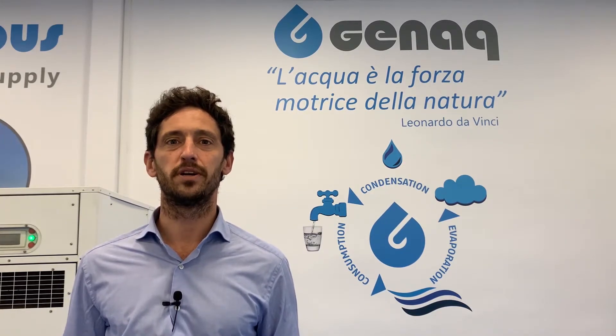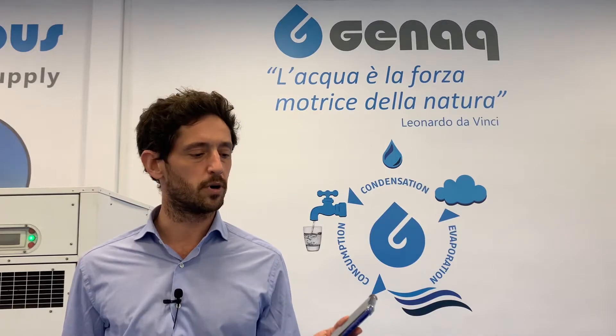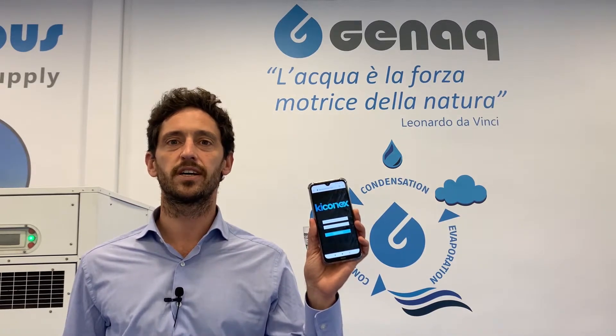Hello, I'm Carlos. At GYNAC we design, manufacture and industrialize atmospheric water generators. We develop our own technology since 2008, focusing on efficiency, that has a key impact on our reduced water generation cost and an environmentally friendly performance. We test and certify all of our generators to ensure their optimum quality. And of course, they can all be controlled remotely, thanks to our Kikonex technology.